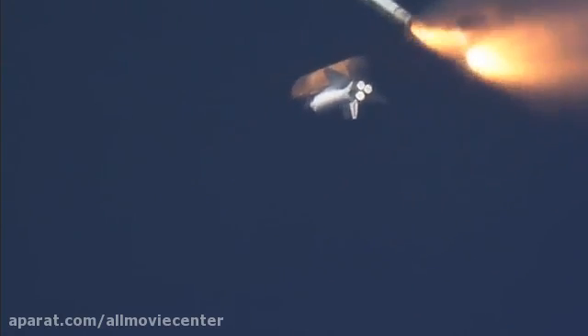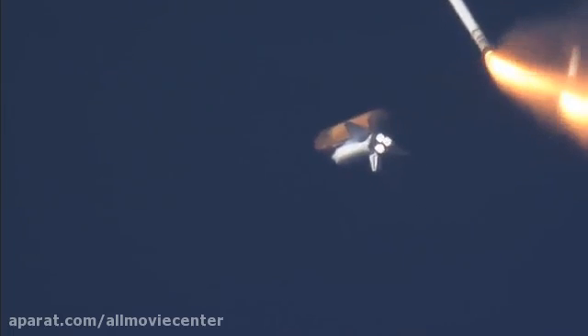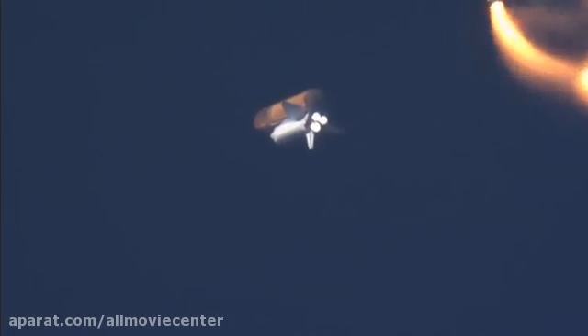Solid rocket booster separation confirmed. Guidance now converging. Discovery's onboard computers commanding the main engine nozzles to swivel, aiming the shuttle for its precise target in space for main engine cutoff.